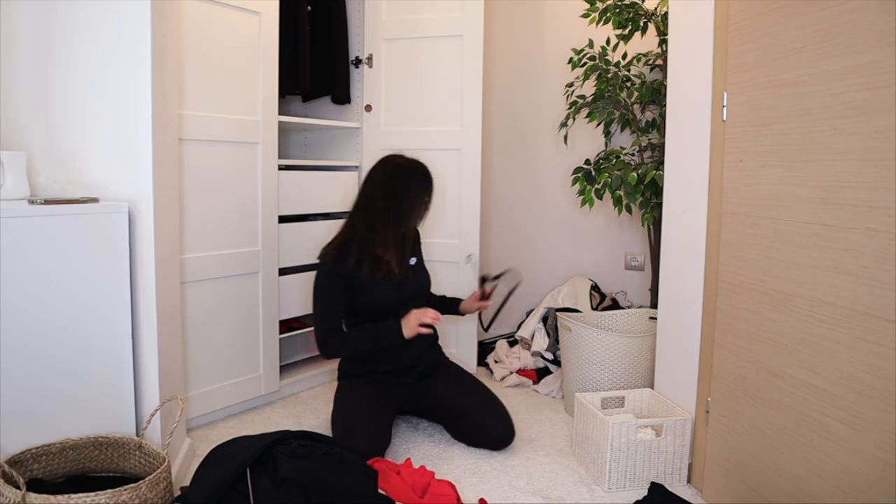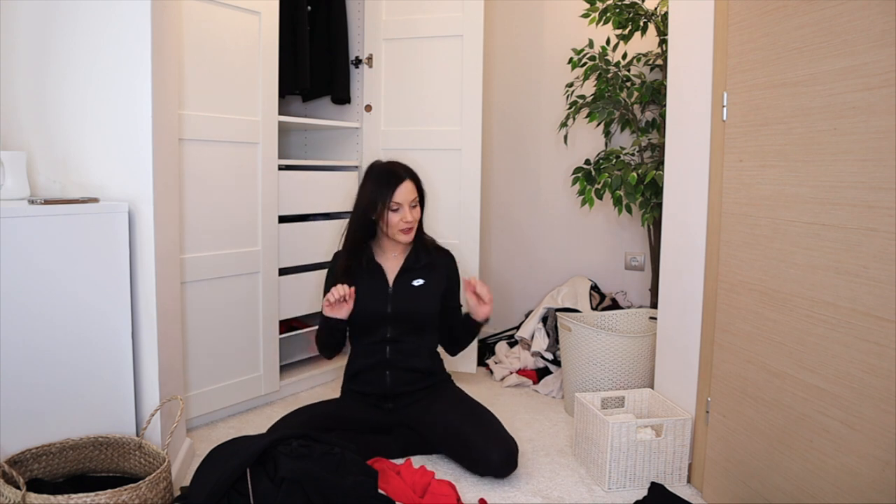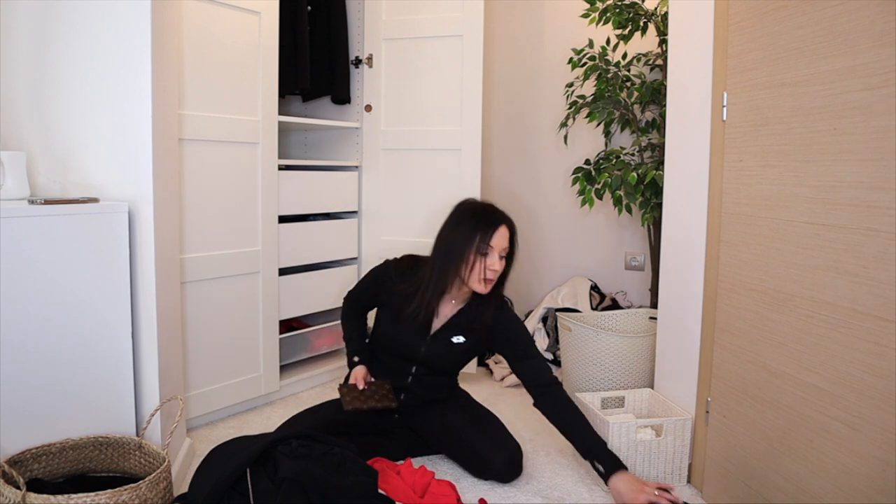The last dress is definitely staying — once I put it on it's clearly a 10. I love the color, and even though it's the same material and design as a white off-shoulder jumper I have, I love it. For dresses total: keeping 18, decluttering two.